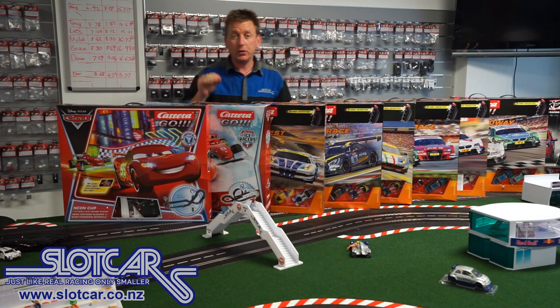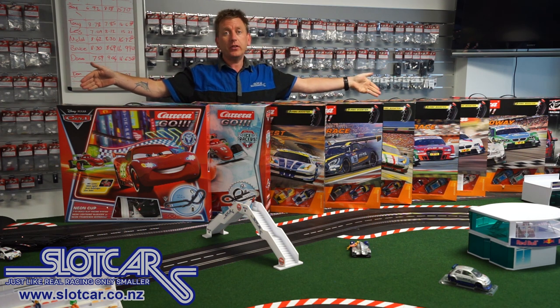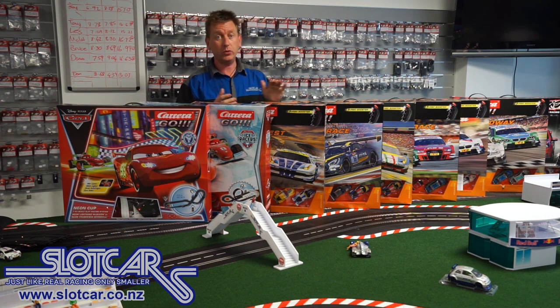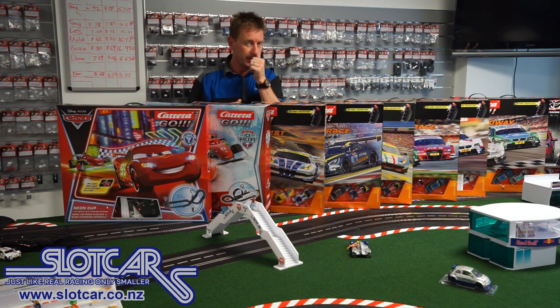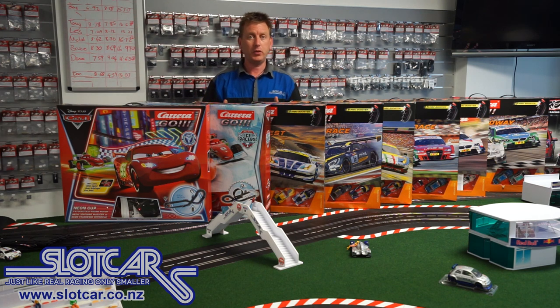Hello, I'm Damien from Slot Car and I want to talk today about these Carrera Go slot car sets. In front of me I've got all the sets that are available for this Christmas, and I'm going to go through each one and tell you about them so you know what's what. First though, let's talk about Carrera Go — exactly what it is.